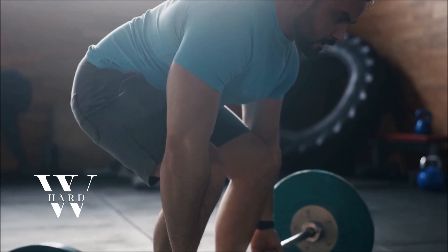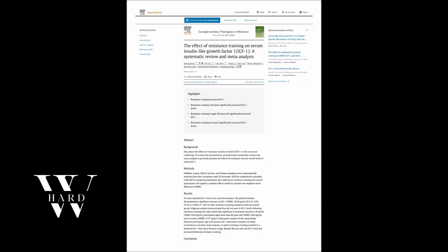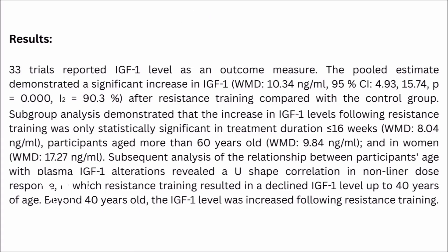Resistance training is a powerful way to stimulate IGF-1 naturally. A meta-analysis found that resistance training significantly increased circulating IGF-1 levels. Compound lifts like squats and deadlifts seem especially effective. But remember, more isn't always better — overtraining can suppress this hormone, so balance effort with adequate recovery.